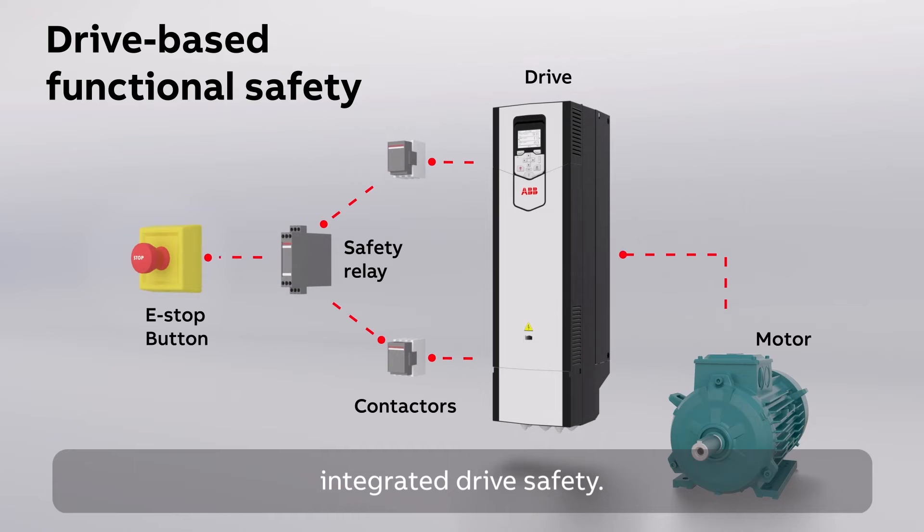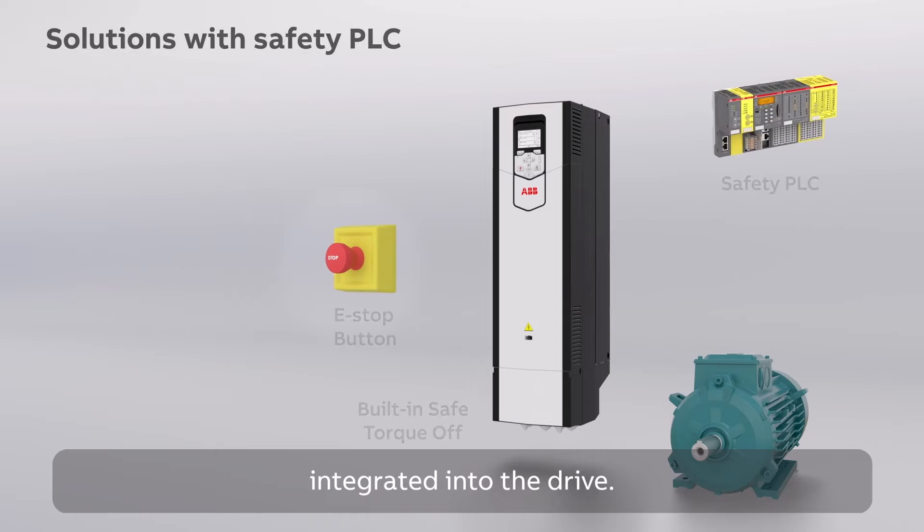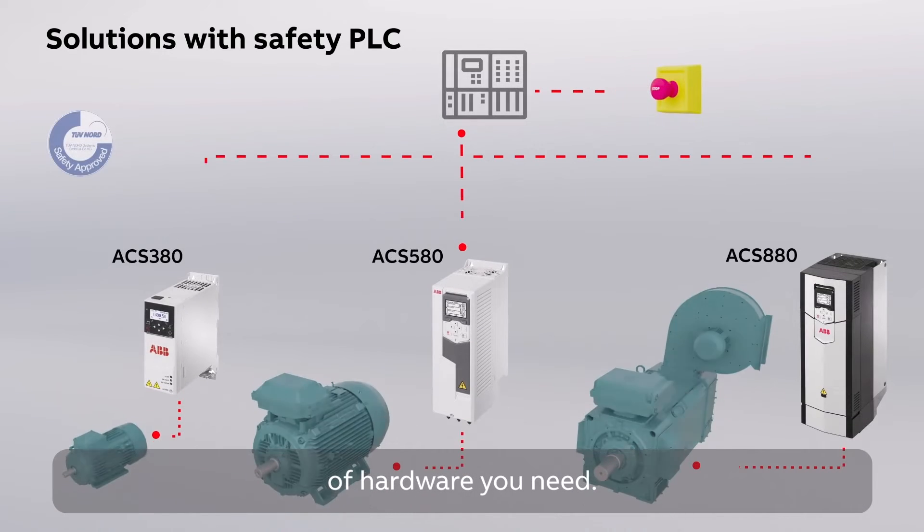In solutions with integrated drive safety, external devices like contactors and safety relays are integrated into the drive. ABB all compatible drives and safety PLCs are easy to connect, saving space and reducing the amount of hardware you need.